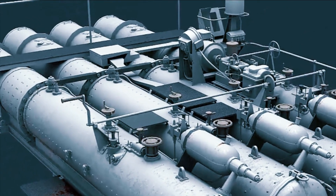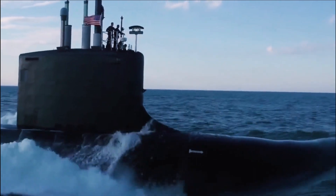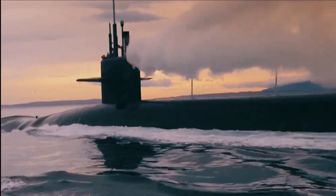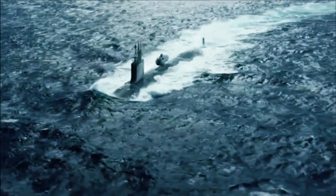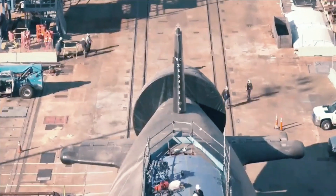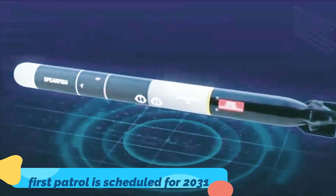The new technology also involves adjustments to the electronic circuitry to allow the torpedo to better operate in its undersea environment. Many of these innovations built into the MK-48 ADCAP, underway for several years, are now more fully coming to fruition as the first Columbia-class boat comes to life. Delivery of the first boat, now named the USS District of Columbia, is slated for 2027, with its first patrol scheduled for 2031.